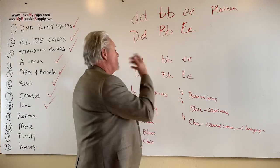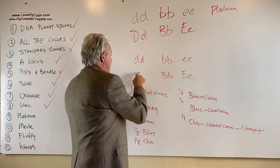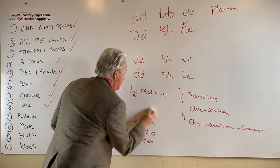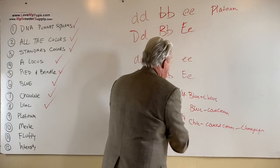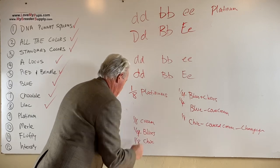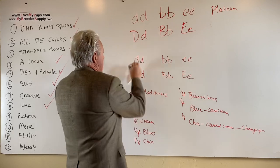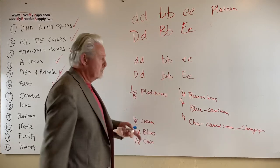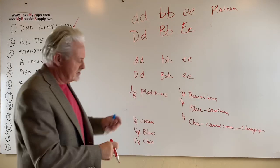If we want to shift things, if we make this a blue dog that carries chocolate and cream, then every dog has to be blue. We've gotten rid of the nothing dogs. One quarter of the dogs will be blues that carry chocolate, one quarter will be blues that carry cream, and one quarter will just be blues. Conversely, if you make that dog a chocolate that carries blue, you get more blues. If you make it a cream dog that carries the other ones, you'll get more creams. Lots of different ways to look at it, but you can see you get a whole different smorgasbord of colors.